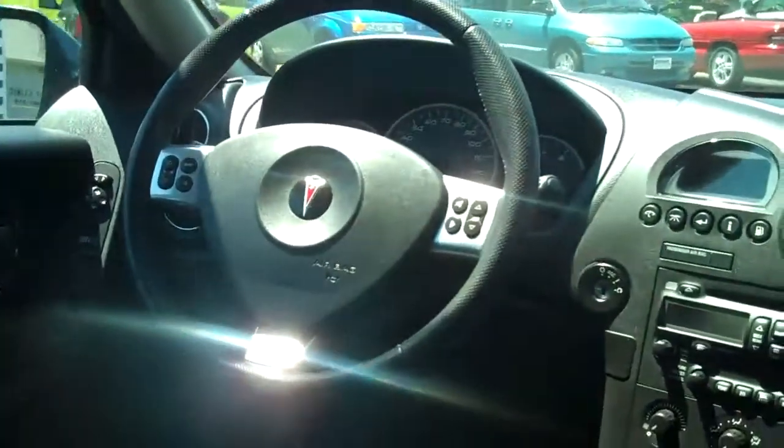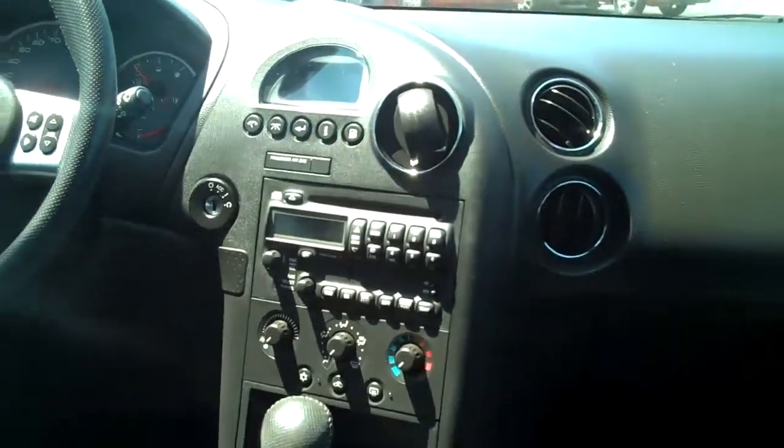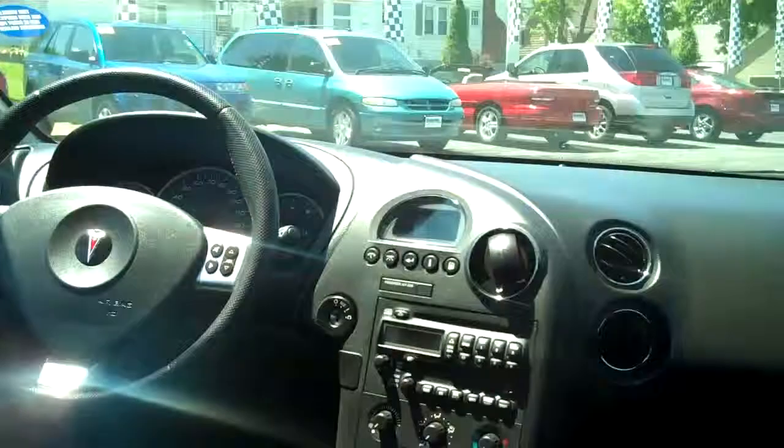Automatic transmission, it does have steering wheel audio controls, air, CD, driver information center, power seat, plus a lot of other great equipment.